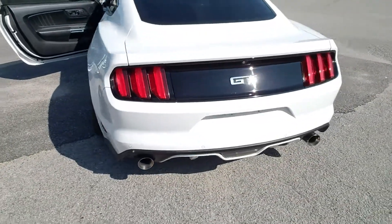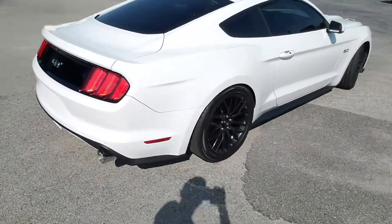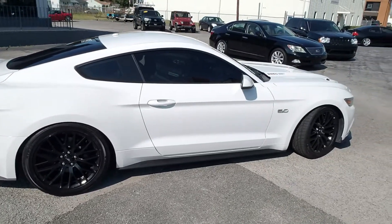Beautiful, beautiful car. Love the colors — white with that black interior and the black rims. You can see it's also been lowered down a touch.